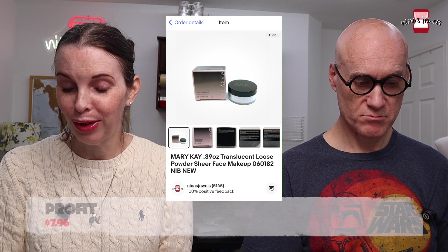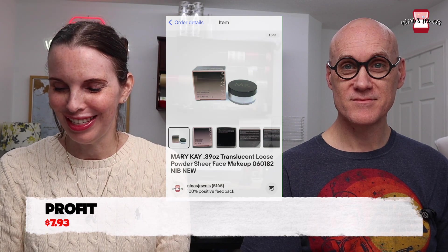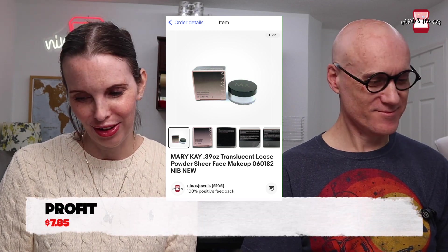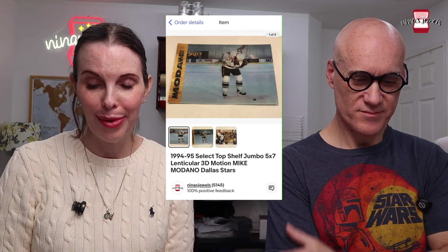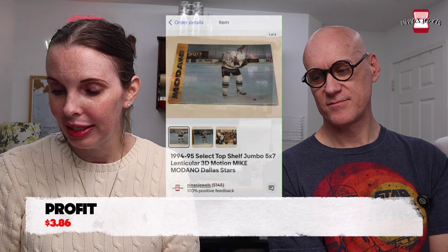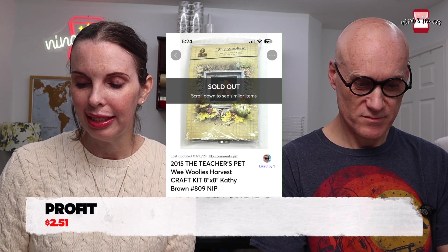Three more packages of the Mary Kay translucent powder each sold for $14.99. Next was a 1994-95 Select Top Shelf Jumbo 5x7 lenticular 3D motion Mike Modano Dallas Stars card — Kevin's — which sold for $5.98. Then a 2015 The Teacher's Pet Wee Woolies craft kit, bought in the bins for $1.68, sold for $10 on Mercari.